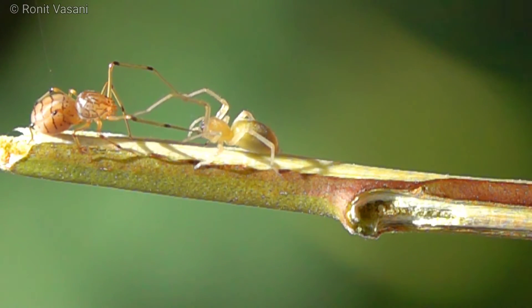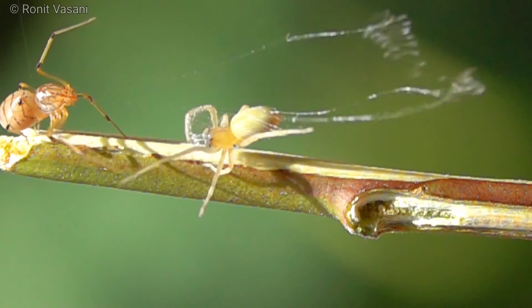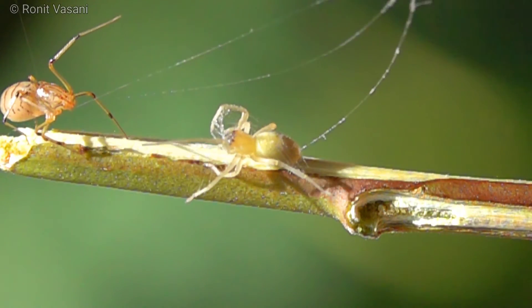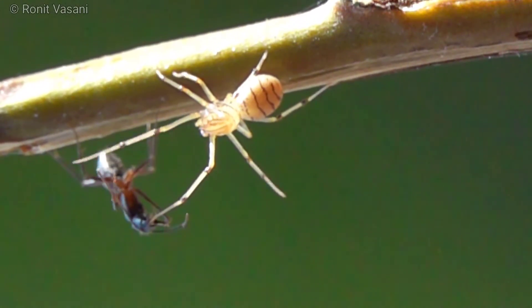These ingenious hunters have specialized silk glands that produce a unique, sticky fluid. When they spot their prey, they unleash rapid, venom-coated silk jets, immobilizing their victims from a safe distance.